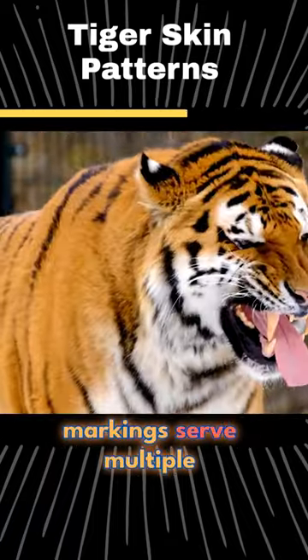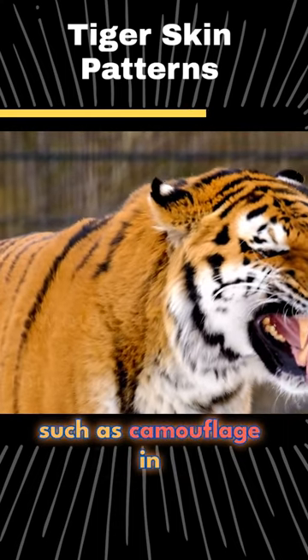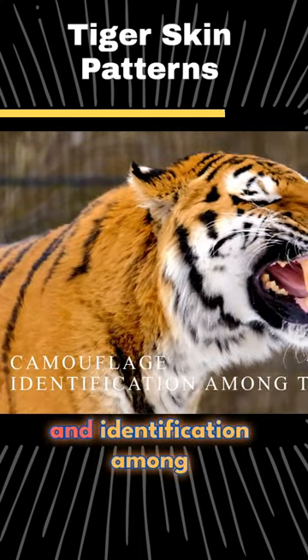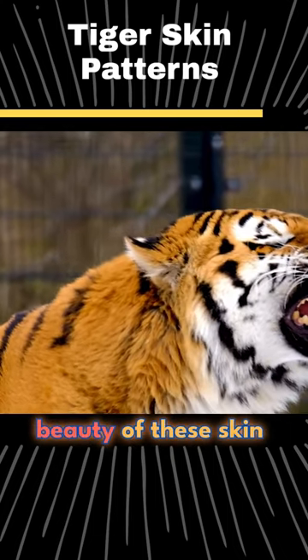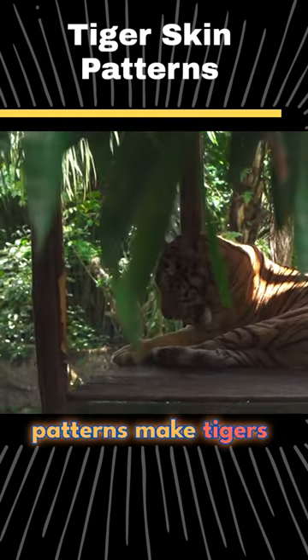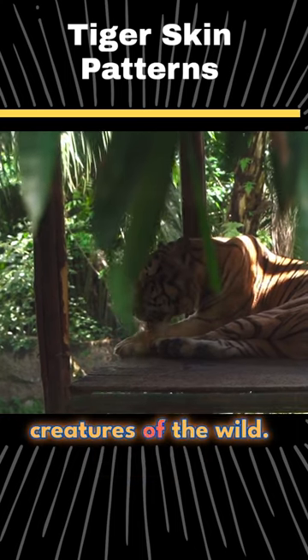These remarkable markings serve multiple purposes, such as camouflage in their natural habitats and identification among other tigers. The complexity and beauty of these skin patterns make tigers even more awe-inspiring creatures of the wild.